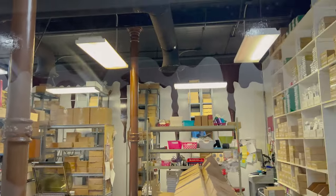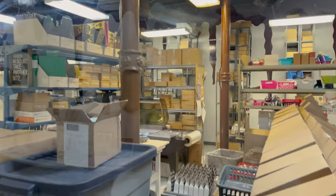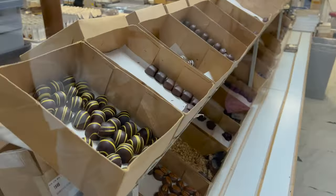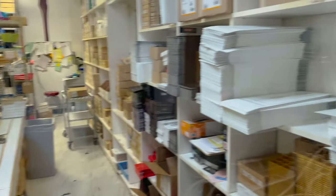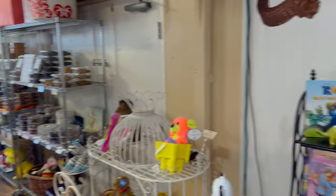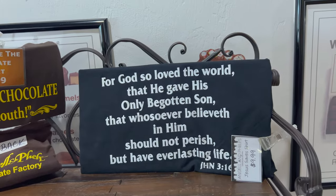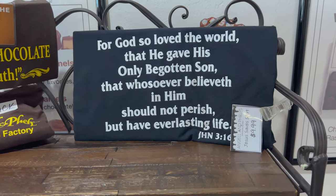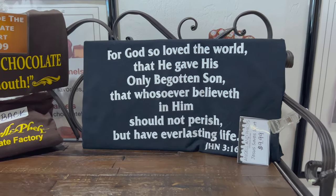Kind of reminds me of the chocolate emporium at City Walk, one of our favorite restaurants. Look at all these - we're definitely going to have to try some. I'm going to go back to the front and show you the rest of the chocolates. Look at the shirts they've got - 'For God so loved the world that he gave his only begotten son, that whosoever believeth in him should not perish, but have everlasting life.' John 3:16 - one of the most famous verses in the Bible.